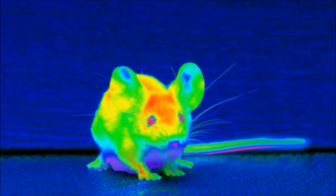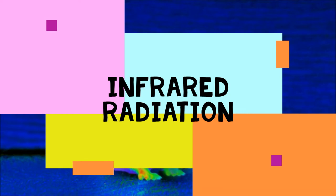It looks a little like this. You can see in this photo that the mouse is green and orange while the floor and wall are blue. The mouse is giving off heat, making it colorful when the walls are not. These snakes can see the heat — or what scientists call infrared radiation — that's coming off from the mouse.